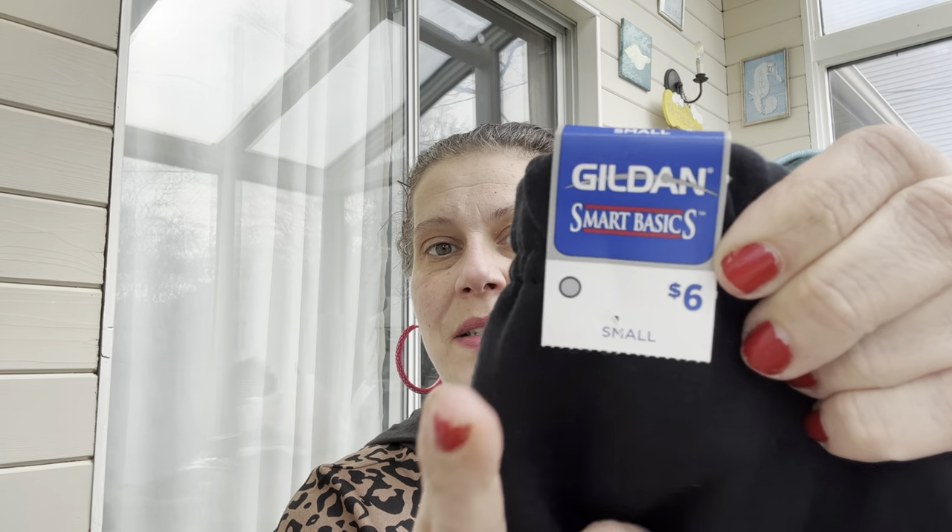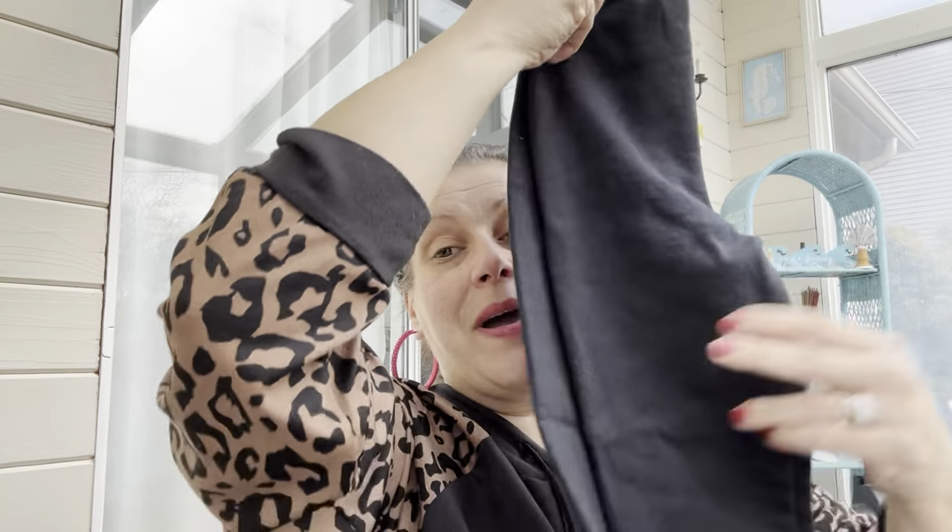I lucked out and found more of these Gildan Smart Basics sweatpants at a different store — $6 price tag, boys' classic elastic-bottom, elastic-top sweatpants. I got two more for little man.